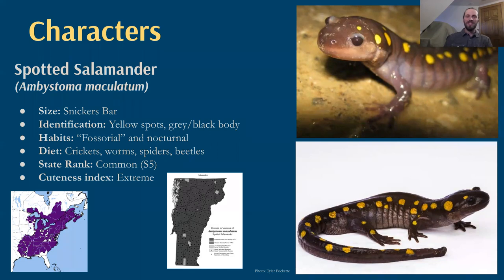While these are truly magnificent, large creatures and quite common — the most common rank in the state conservation ranking system — they're quite rarely seen except during migration and breeding, because they are a mole salamander in the genus Ambystoma. Like moles, they're fossorial: they live underground. When they do come above ground or above the leaf litter, they're nocturnal, so they just don't cross paths with humans much. As adults, they eat crickets, worms, spiders, beetles — really just about any terrestrial invertebrate that can fit in their mouth.